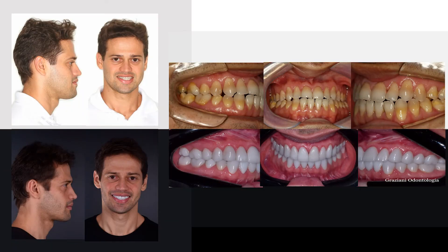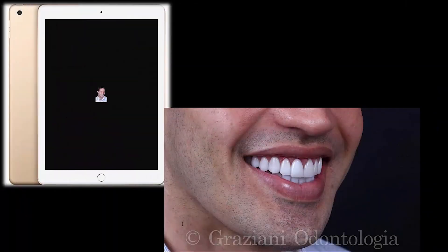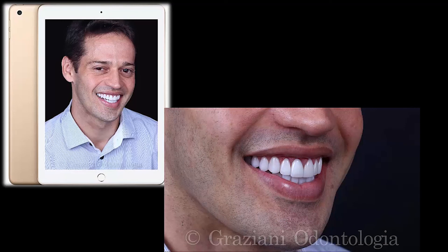One year post-treatment, photographs show excellent stability of the treatment results. The patient was very satisfied with the great facial and smile improvements and with the short treatment time.